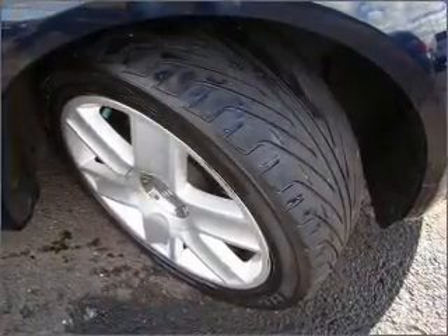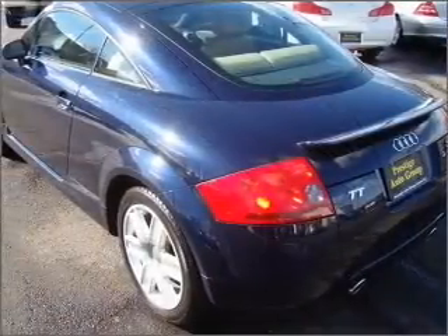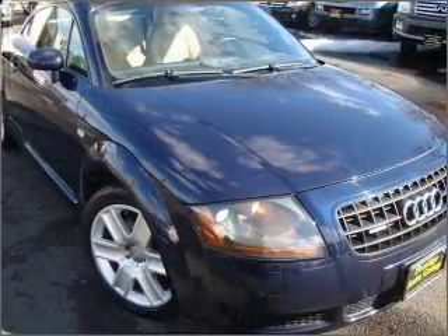Heated seats come for you on cold winter days, and this car has separate passenger temperature controls. Let the outside in with a built-in sunroof, and memory settings make for a more comfortable ride.